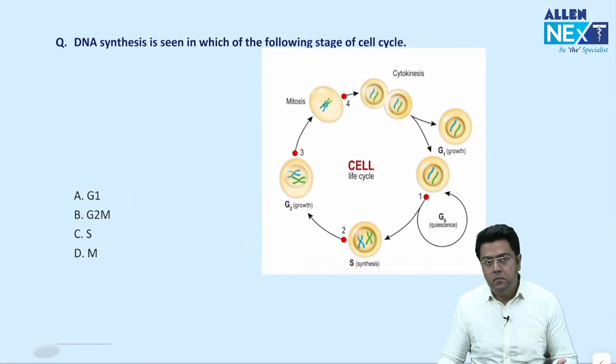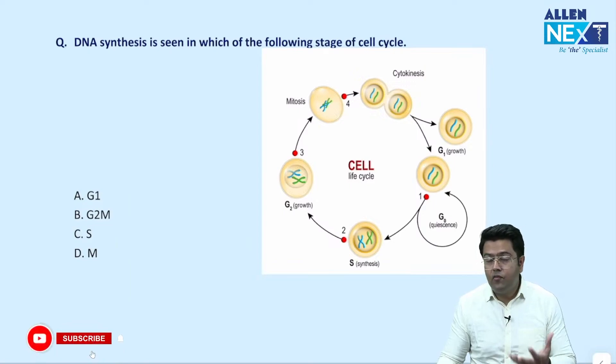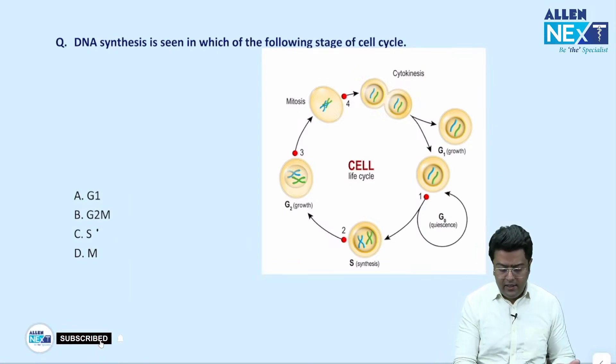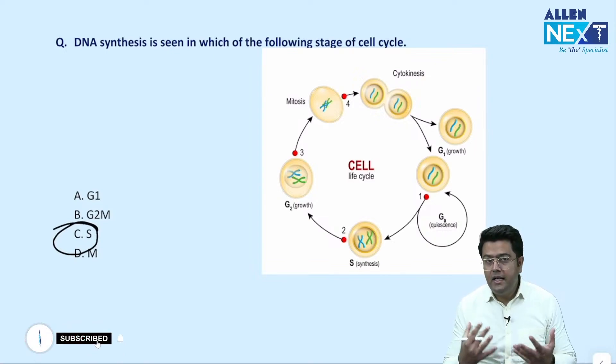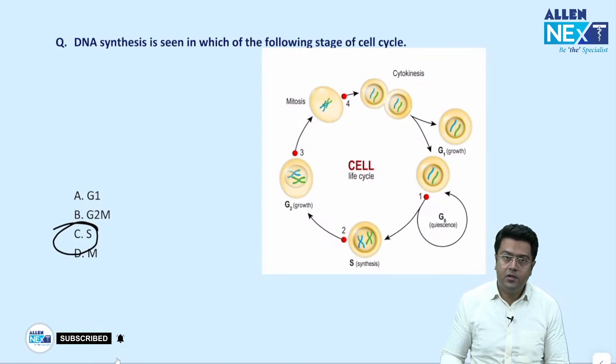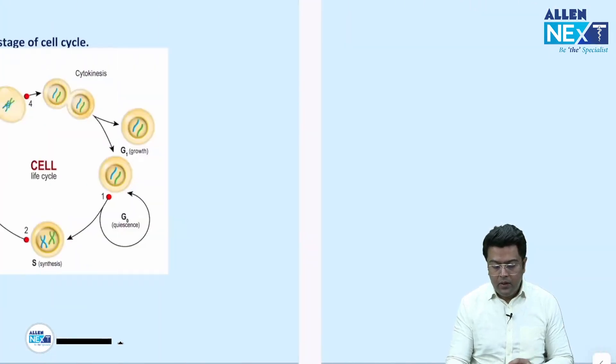This was a very simple question — they simply asked which cell cycle stage has DNA synthesis. Obviously it is the S phase — the synthetic phase. DNA synthesis occurs in the S phase of the cell cycle. That is our correct answer.